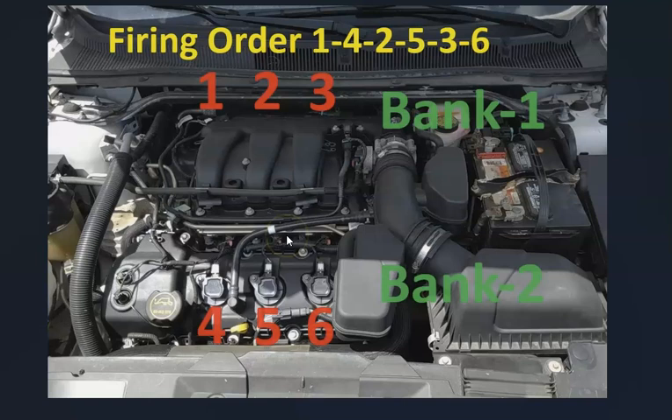If your engine is mounted sideways, which is very common in cars like the Ford Taurus, then when you open up the hood, at the very back up against the firewall is going to be cylinder 1, 2, 3, and then at the front is going to be cylinder 4, 5, and 6. The firing order for the Ford 3.7 liter is going to be 1, 4, 2, 5, 3, 6.